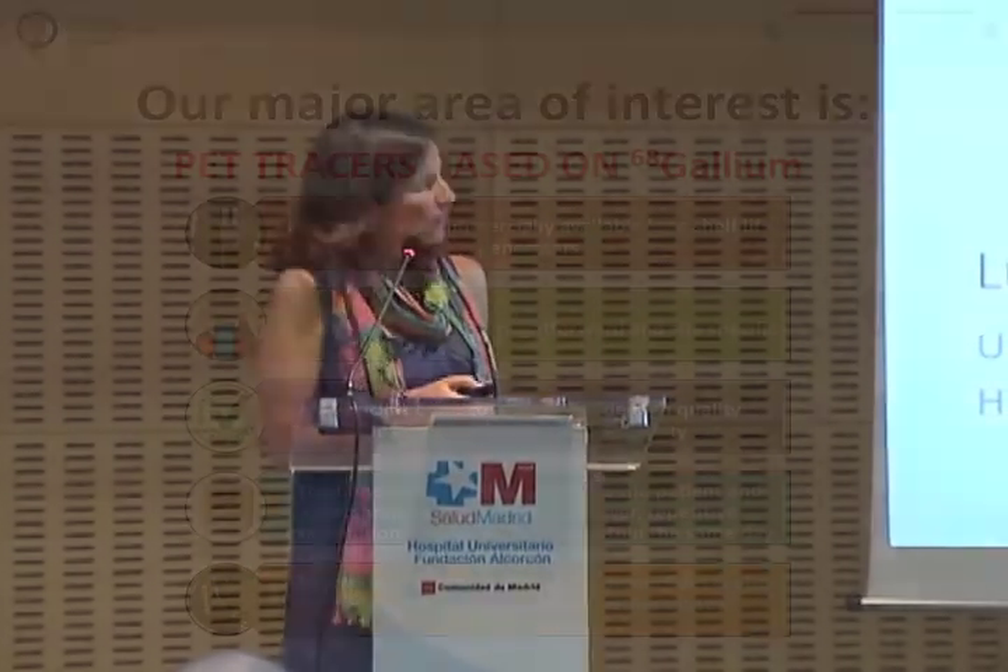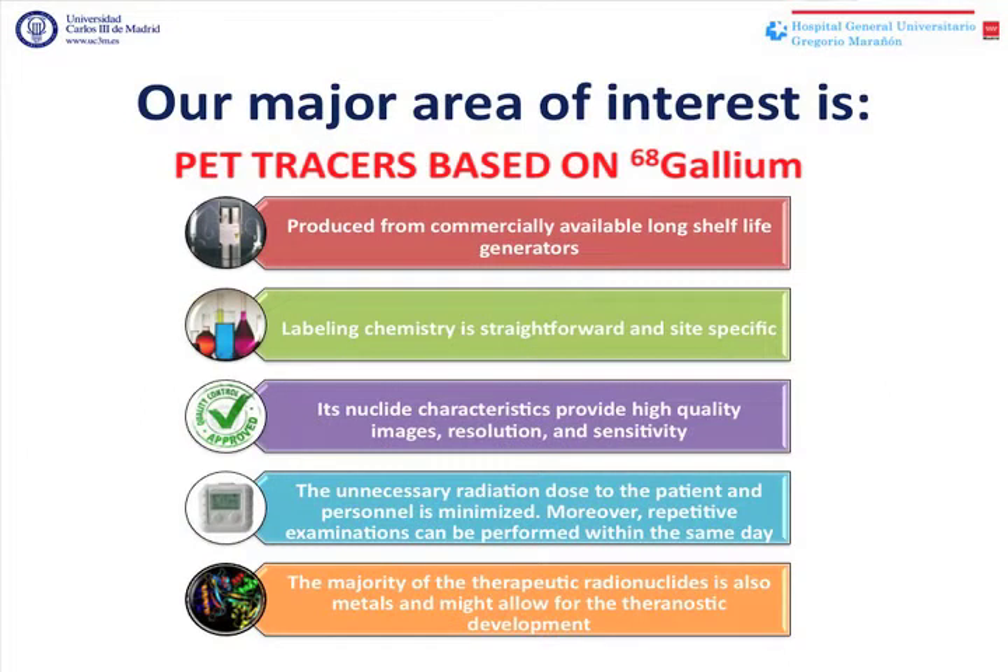Why gallium-68? Firstly, because it is produced from commercially available long shelf-life generators, making PET techniques accessible to those centers that lack a cyclotron.